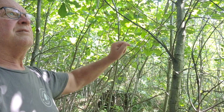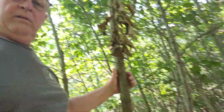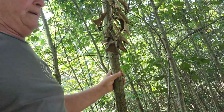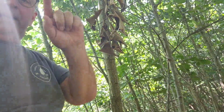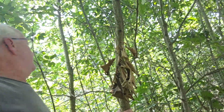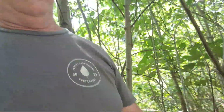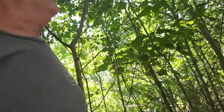There's witch hazel here, there's hickory, there's another red oak. I noticed some walnut out along the edges. A lot of oak in here actually — most of it I think is either red, black, or scarlet. I don't see any white oaks.